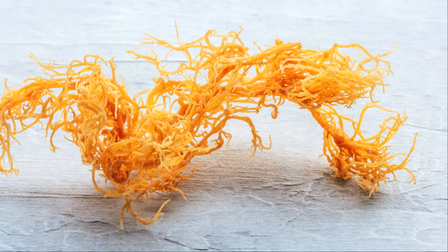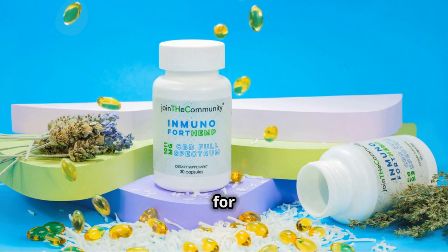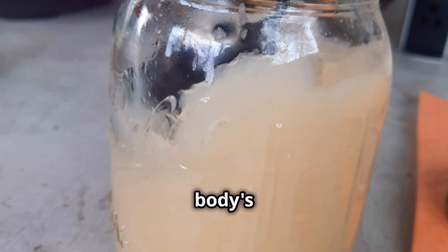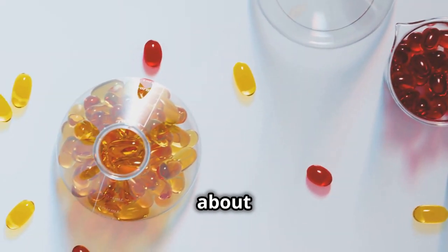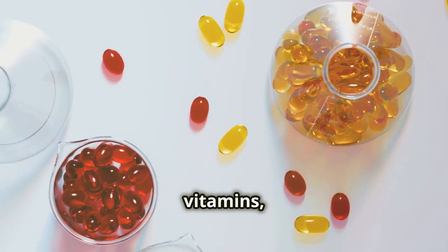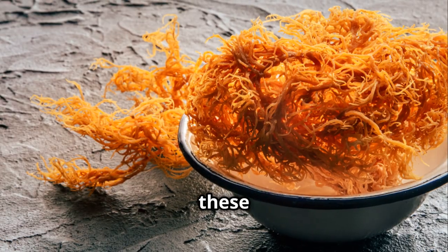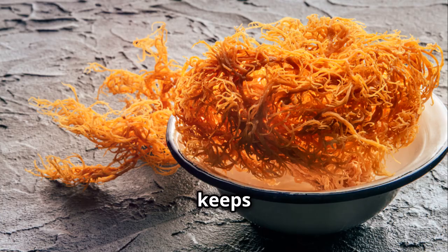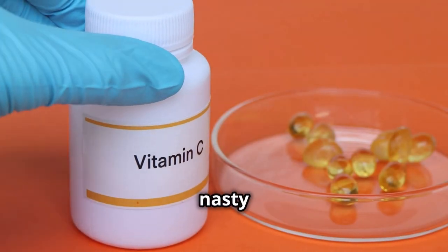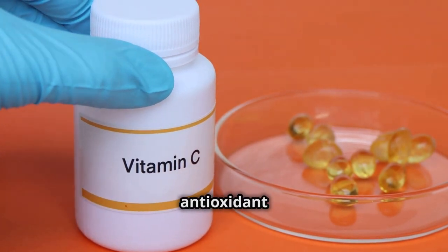Sea moss gel is like a superhero for your immune system. It's packed with essential vitamins and minerals that help strengthen your body's defenses — we're talking about vitamins A, C, E, K, and a whole bunch of B vitamins, along with minerals like iron, magnesium, zinc, and potassium. Think of these nutrients as the fuel that keeps your immune cells firing on all cylinders, ready to fight off any nasty invaders.